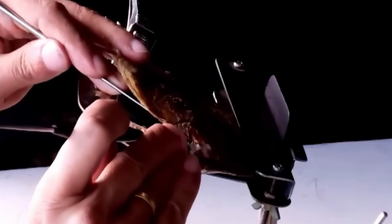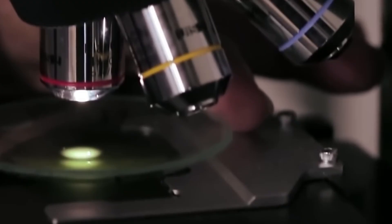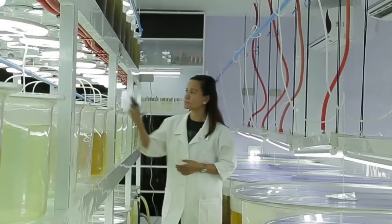As the oyster continues to secrete nacre, the process of layering begins. Every layer of nacre added to the irritant helps to smooth its surface, gradually creating the round shape we associate with pearls. This process can take anywhere from several months to a few years, depending on the size and quality of the pearl being formed.